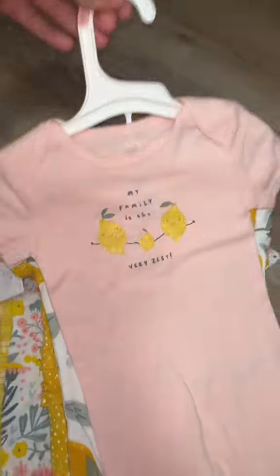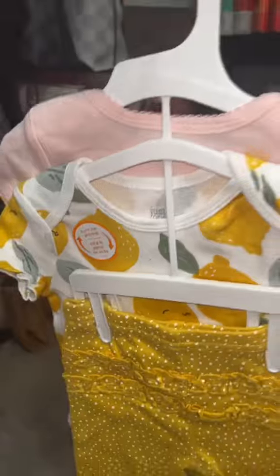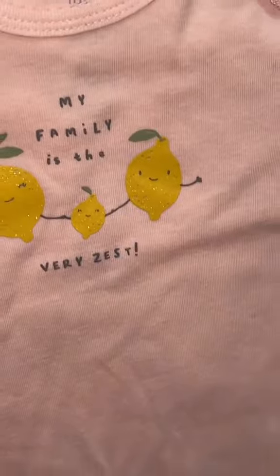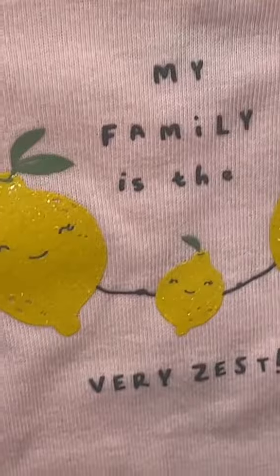I love anything with fruit and lemon on it, and I love pink, so this was an absolute must. It comes with these little pants. I have this lemon one in a onesie, so might as well have it in a short sleeve too. The pink one says 'my family is the very zest' — that's me, that's Louise, and that's Gigi.